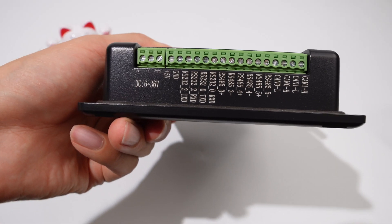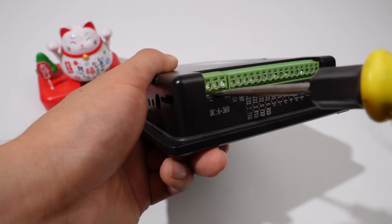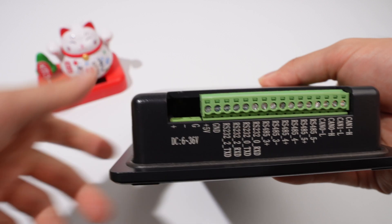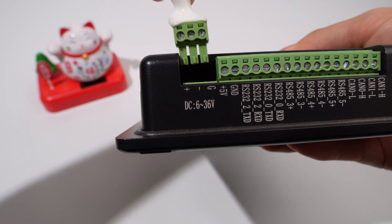Apart from the DC input port shown before, there is another power input option. You can use this 3-pin 3.81mm terminal to supply power as well. You can use a screwdriver to pry up the terminal connector and then connect your own power supply adapter.